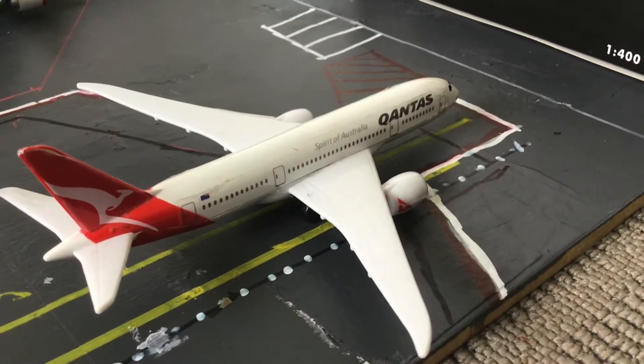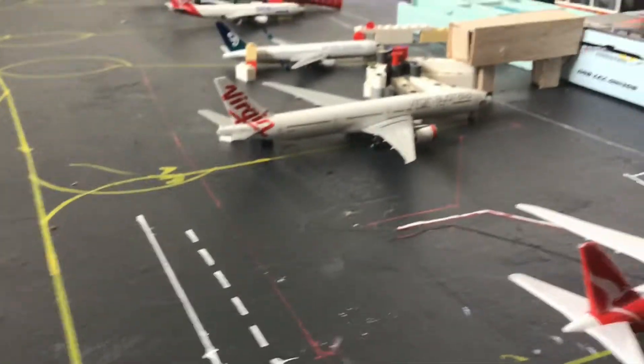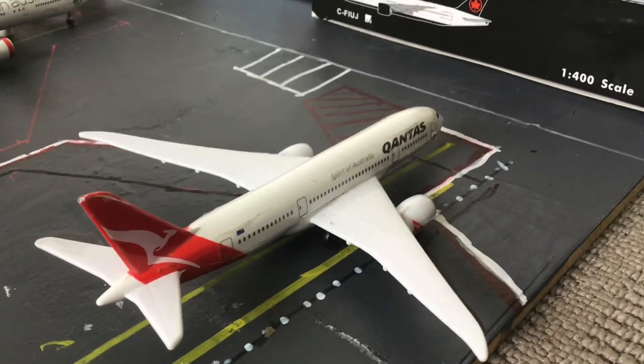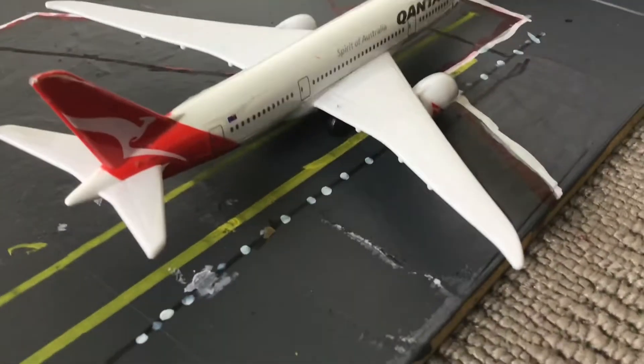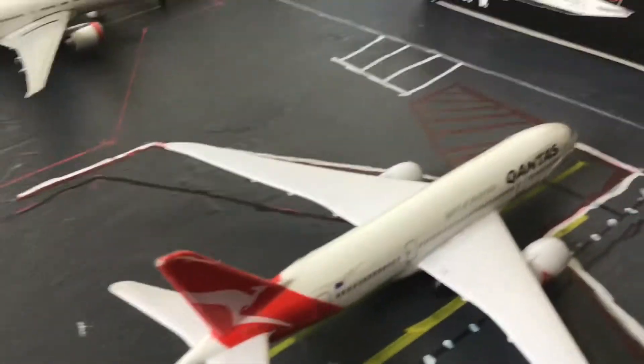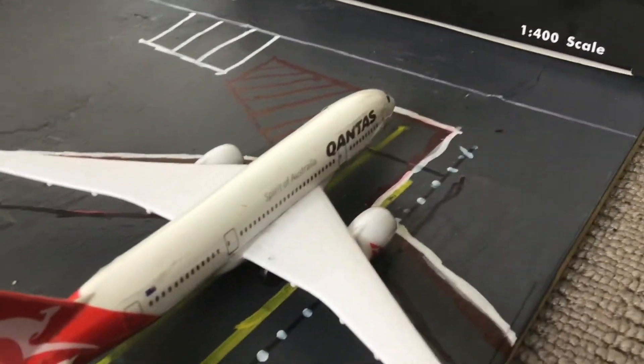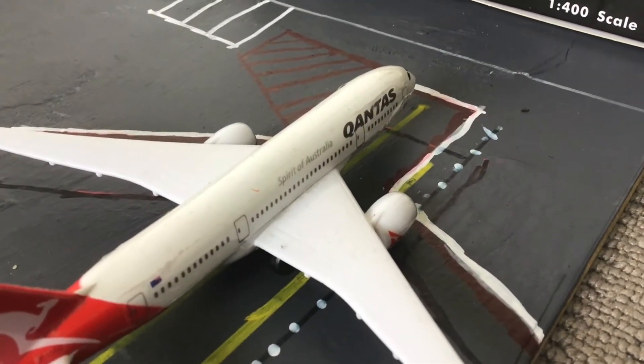To start off the update here in the International Terminal, we have a Qantas 787-9. This is currently getting boarded up for a flight out to Los Angeles. And this flight is replacing the A380.